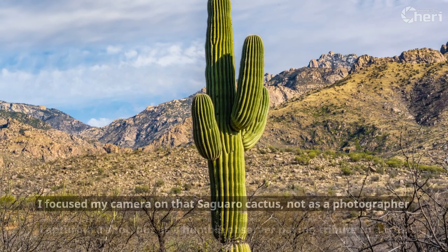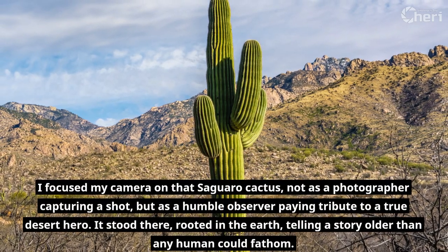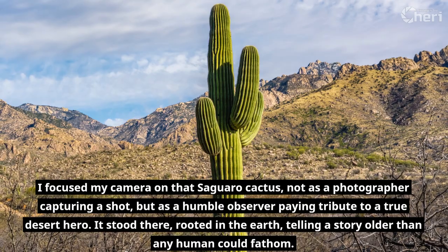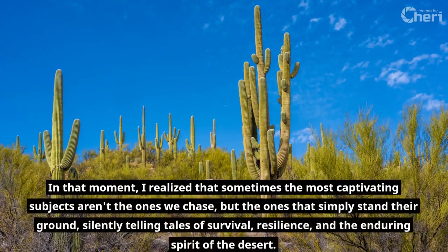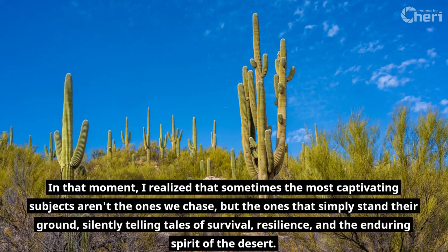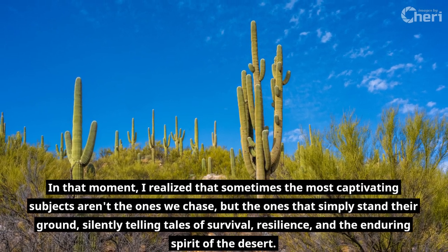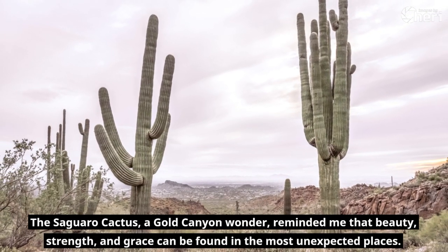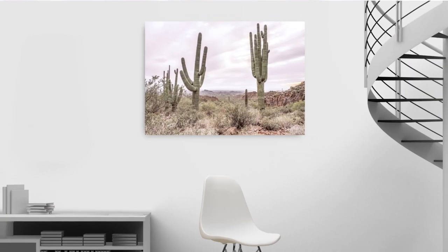I focused my camera on that Saguaro cactus, not as a photographer capturing a shot, but as a humble observer paying tribute to a true desert hero. It stood there, rooted in the earth, telling a story older than any human could fathom. In that moment, I realized that sometimes the most captivating subjects aren't the ones we chase, but the ones that simply stand their ground, silently telling tales of survival, resilience, and the enduring spirit of the desert. The Saguaro cactus, a gold canyon wonder, reminded me that beauty, strength, and grace can be found in the most unexpected places.